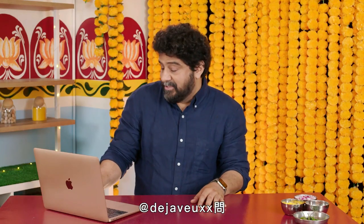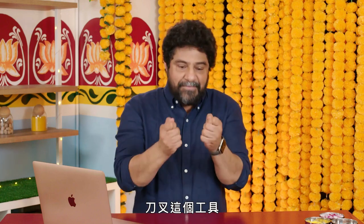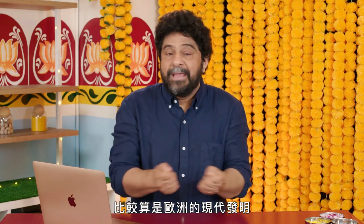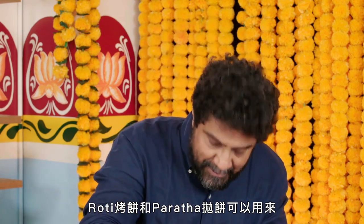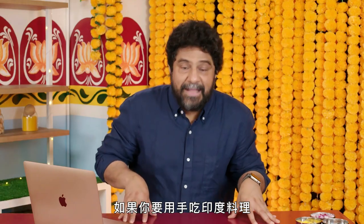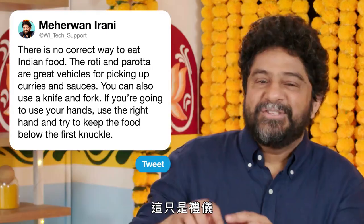At Deja Vu asks, is the correct way to eat Indian food with your hands? There's no correct way to eat Indian food. Poor Indian families didn't grow up with utensils. If you think of the knife and fork, it's more of a modern-day European-style invention. So traditionally, I still like getting in there with my hands. The roti and the prata is a great vehicle for picking up your curries and sauces, but you can rock a knife and fork — nobody's gonna judge you. If you're gonna eat Indian food with your hands, use your right hand and try to keep the food below the first knuckle. It's just etiquette.